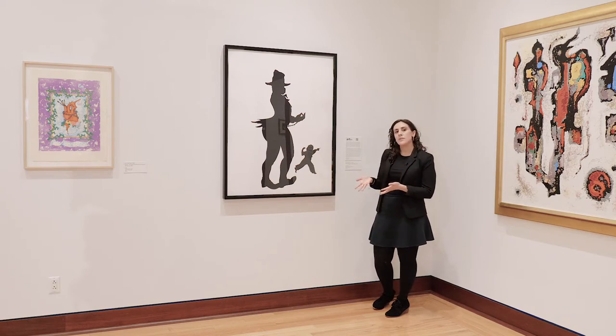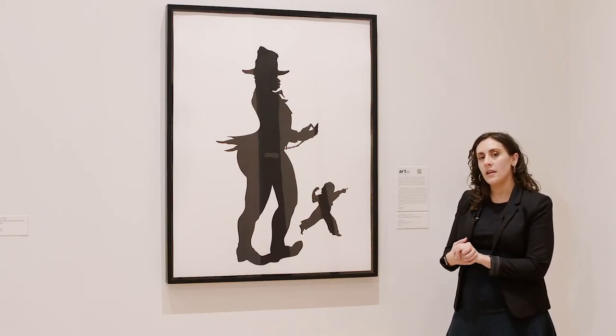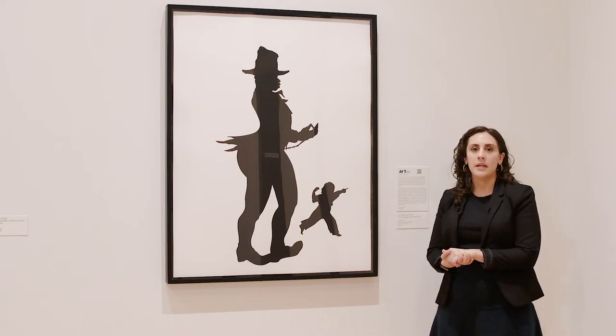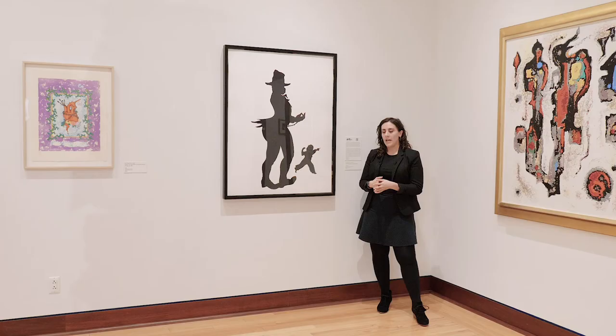The artwork we're going to use to talk about this issue today is right here next to me. It's called the Emancipation Approximation Number Five. It's by the artist Kara Walker and it's in the permanent collection of the Rockwell Museum. Kara Walker is a printmaker, painter, sculptor, installation, and video artist whose work is known for engaging with topics of sexuality and violence in the Antebellum South and the Civil War.